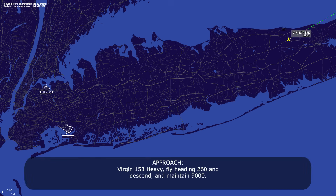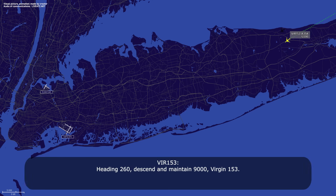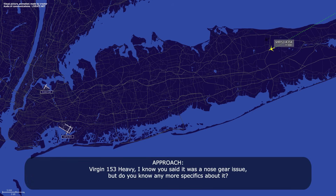Version 153 heavy, fly heading 260 and descend to maintain 9,000. Heading 260 and descend to maintain 9,000, Version 153. Version 153 heavy, I know you said there was a nose gear issue — do you know any more specifics about it?